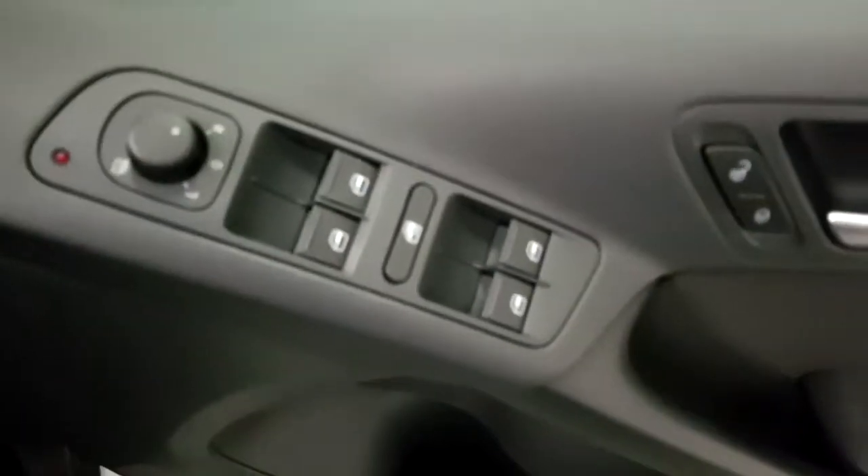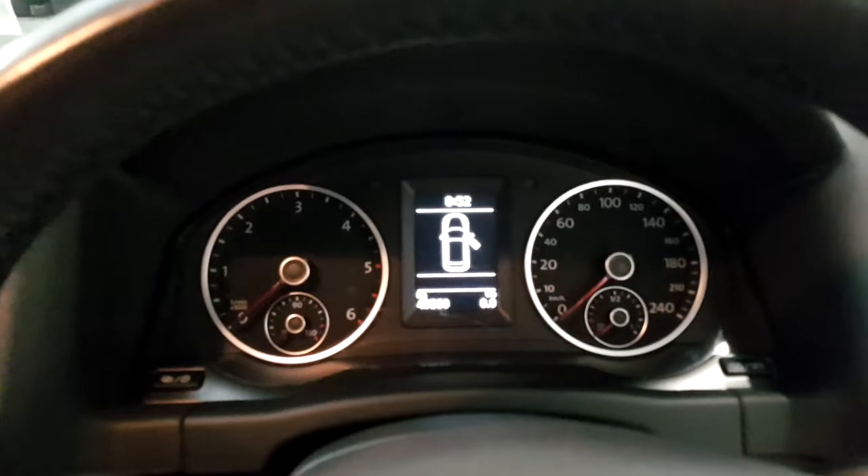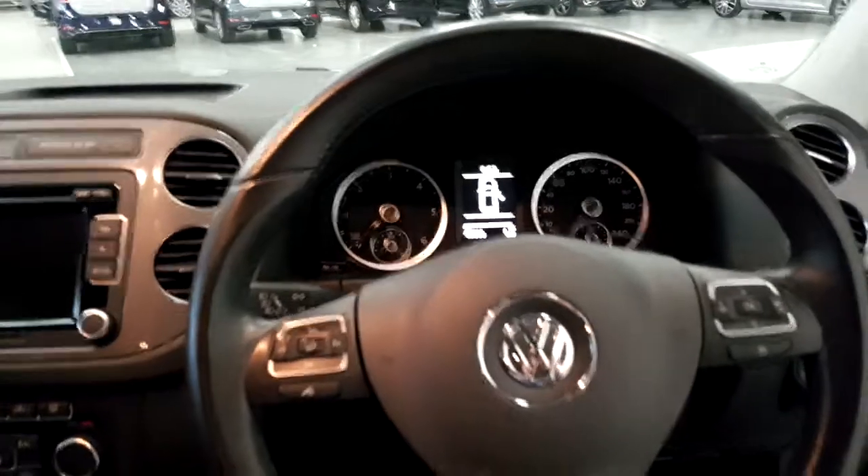I'll just show you on the inside of the car. We have front and rear electric windows. You can see the mileage there — 45,890 kilometres. If you have a look at the photos you can see the service history.